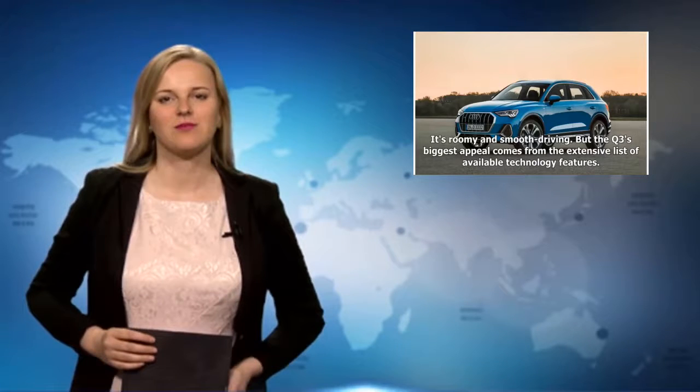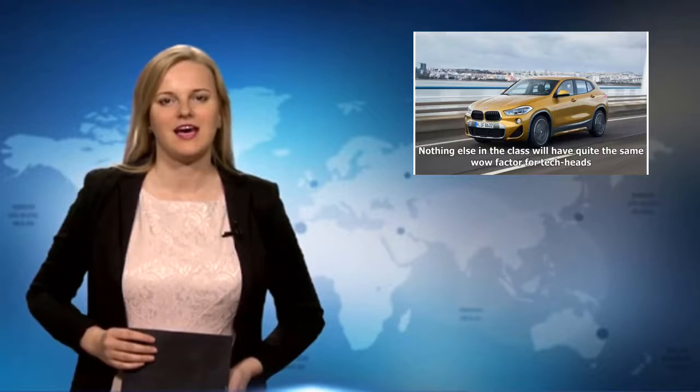2019 Audi Q3: The Q3 has been redesigned for the 2019 model year, although it won't be available in US dealerships until July. We've had a chance to drive the 2019 Q3 and we think it's a huge improvement in every way — it's roomy and smooth driving. But the Q3's biggest appeal comes from the extensive list of available technology features. Nothing else in the class will have quite the same wow factor for tech heads. There's no official pricing yet, but it will likely start around $36,000.